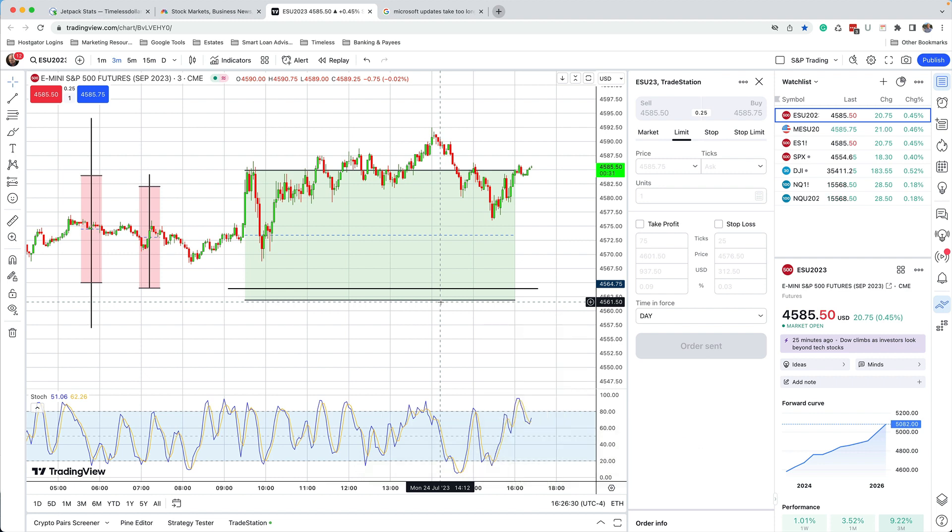In the 20 years that I've been trading, I've never been able to know exactly where the market is going to go. But I do know, thanks to Taylor, where the market is likely to go. And so, I use Taylor together with price action.